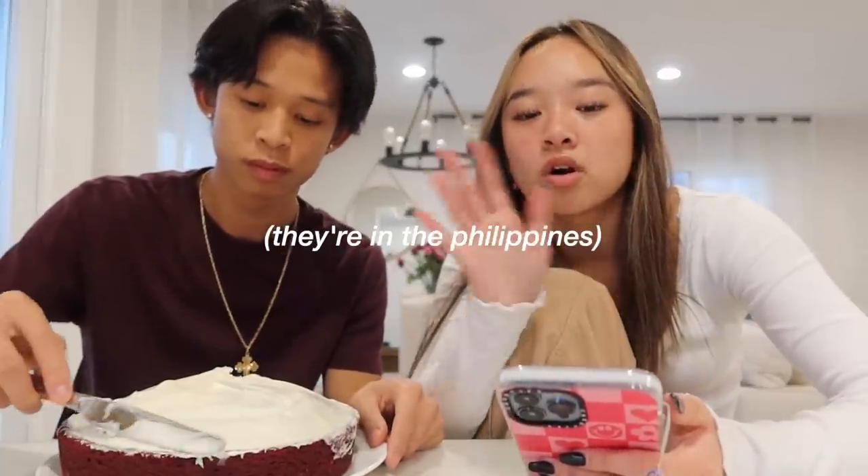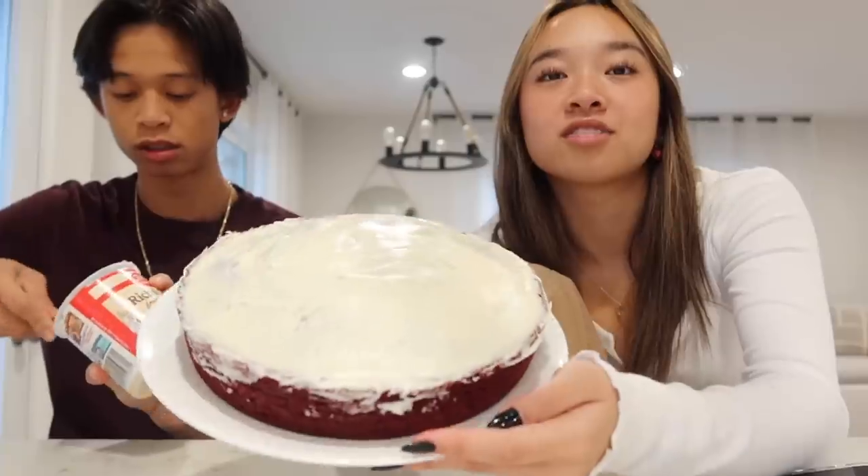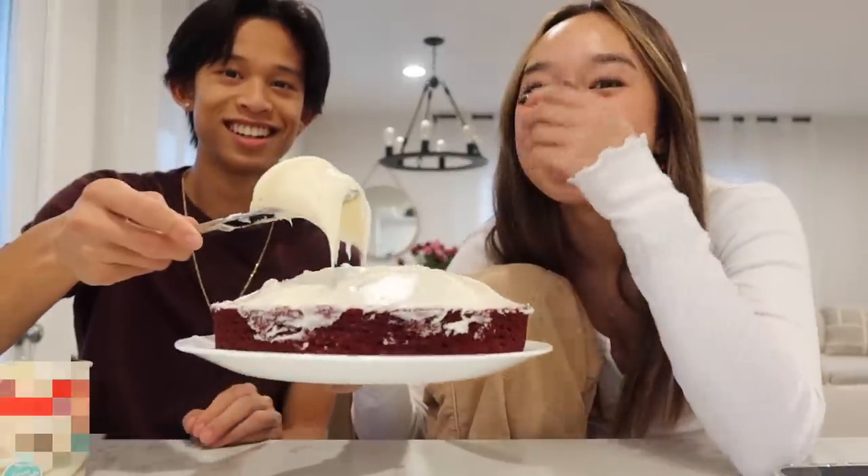We would always go to both houses for Christmas. I don't know what we're doing this year because my grandparents on my dad's side are gone. Here's the cake so far — he's going to frost the crust. There's the finished frosting — good job!